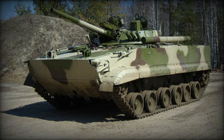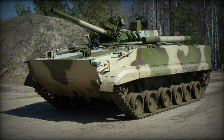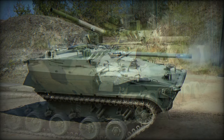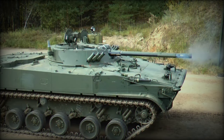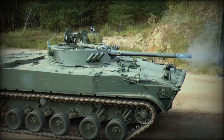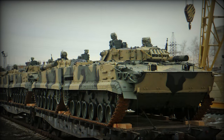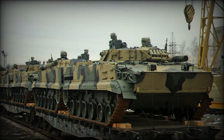The Guards Motorized Rifle Regiment of the Central Military District of Russia, located in the Sverdlovsk region, has recently enhanced its arsenal with the addition of a new batch of BMP-3 infantry fighting vehicles, as confirmed by the district's press service. This latest acquisition, comprising 30 modern BMP-3 vehicles, has been allocated to the 228th Guards Motorized Rifle Leningradsko-Pavlovsky Regiment.